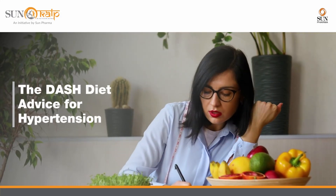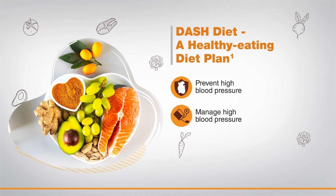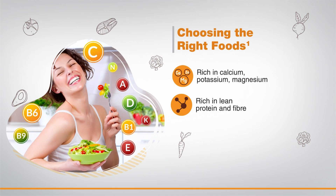The DASH diet: advice for hypertension. DASH stands for Dietary Approaches to Stop Hypertension. It is a healthy eating plan designed to help prevent or manage high blood pressure. The DASH diet includes foods that are rich in potassium.